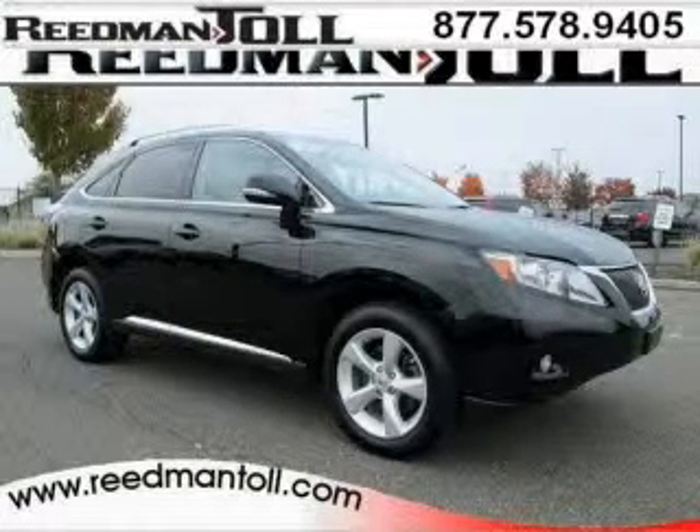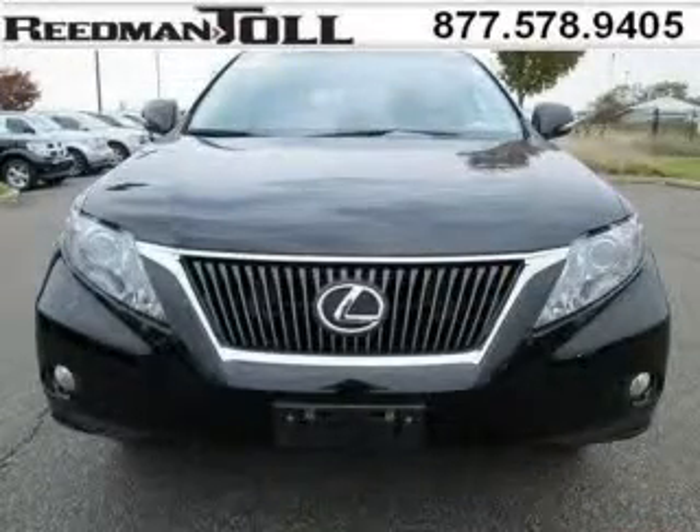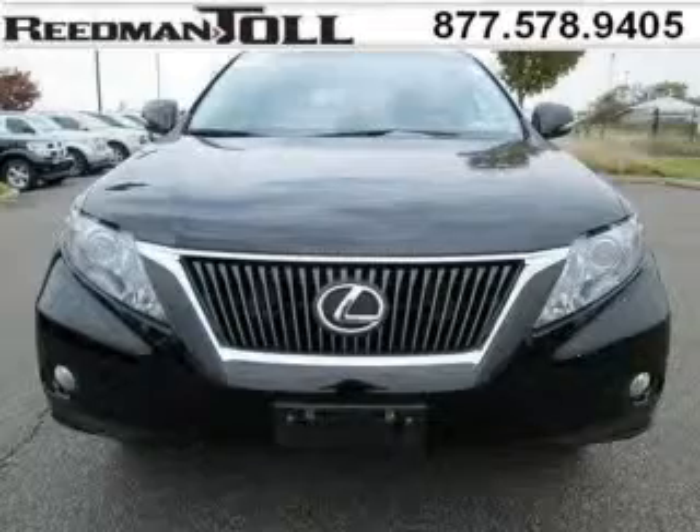Do you want to stretch your purchasing power? Well, take a look at this outstanding 2010 Lexus RX 350. This RX 350 would look so much better with you behind the wheel instead of sitting on our lot.